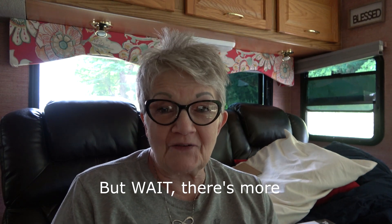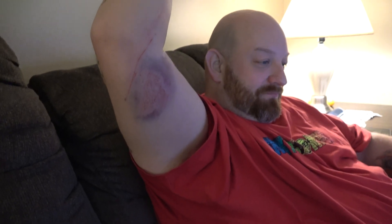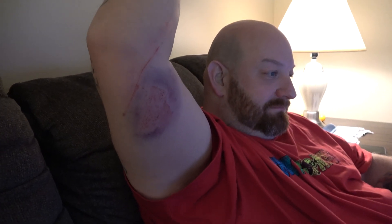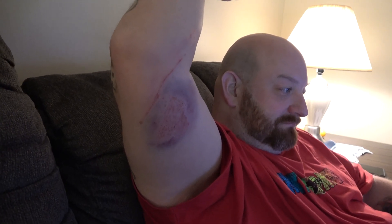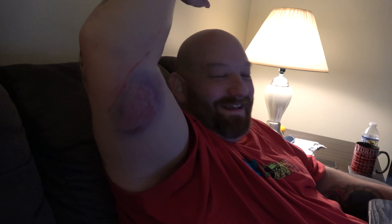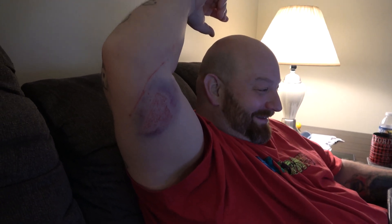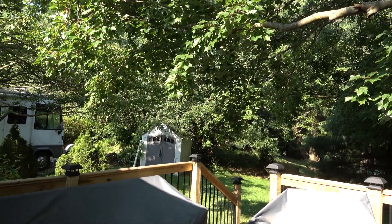Good morning everybody, it is the next day. I want to show you what's going on here. My husband was working in the RV, missed a step, and fell right out of the RV. Babe, tell us — how does it feel? Not good. So please pray for my dear husband that he heals quickly. That's an awful bruise. It's a gorgeous day here in Northeast Ohio and we are still working on the RV to get it ready for the road.